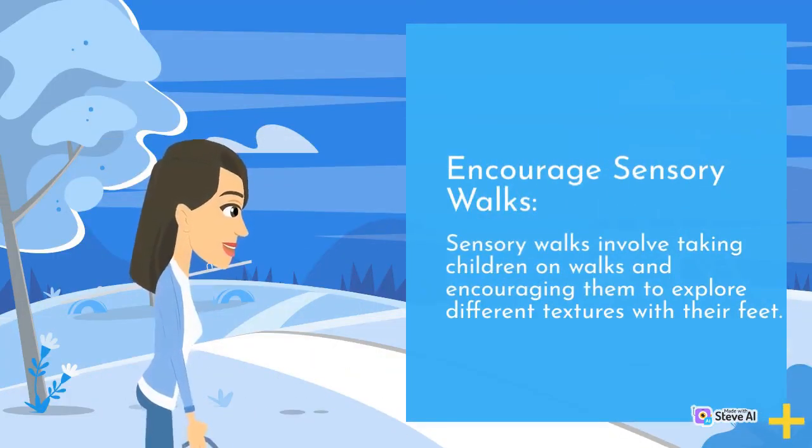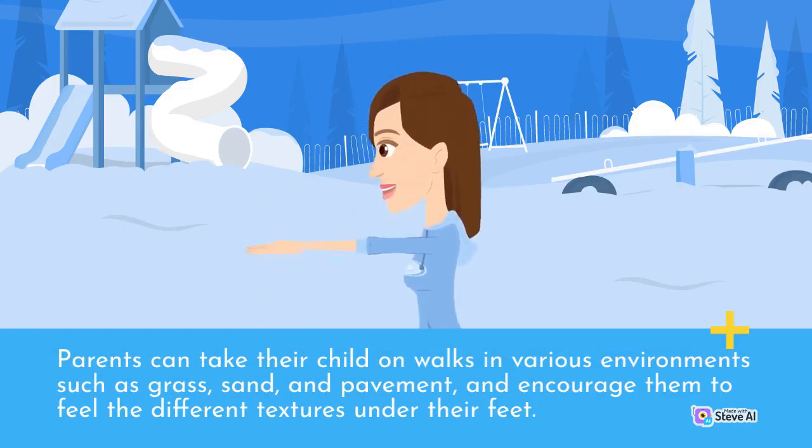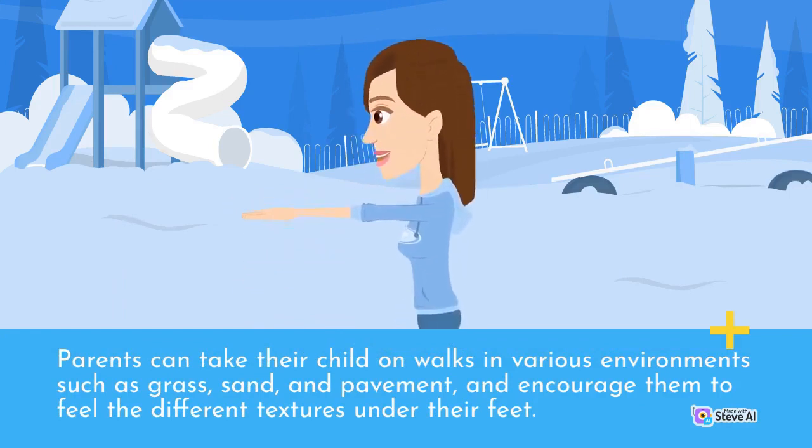Encourage sensory walks. Sensory walks involve taking children on walks and encouraging them to explore different textures with their feet. Parents can take their child on walks in various environments such as grass, sand, and pavement, and encourage them to feel the different textures under their feet.